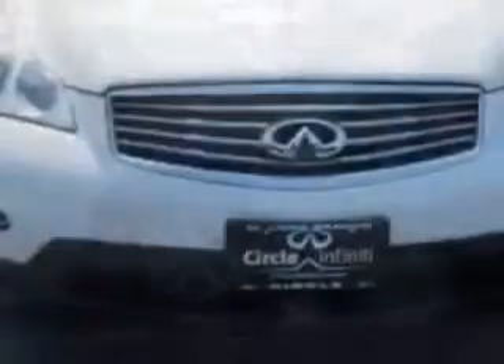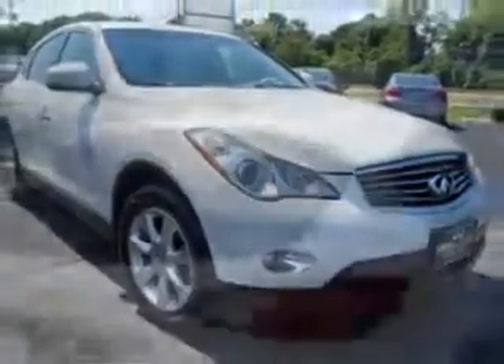Check out this Moonlight White 2010 Infiniti EX35 SUV all-wheel drive, equipped with a 6-cylinder engine and an automatic transmission with 63,228 miles. Enjoy this great car with features like: